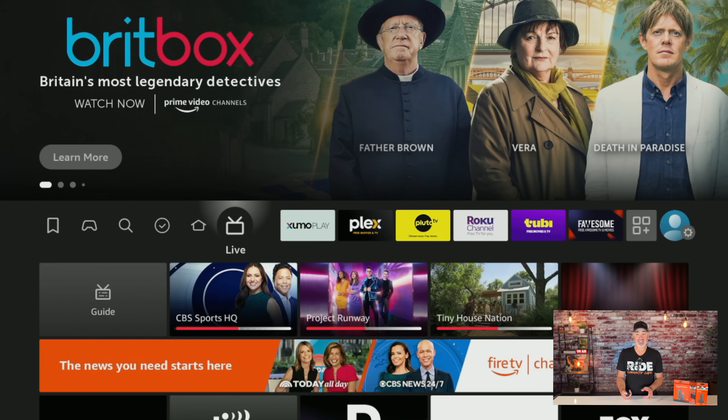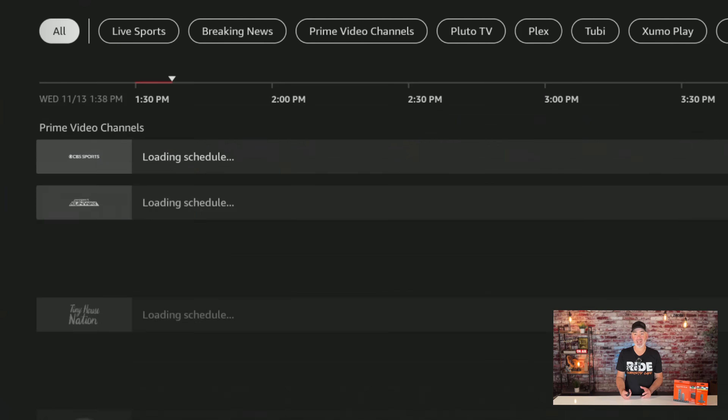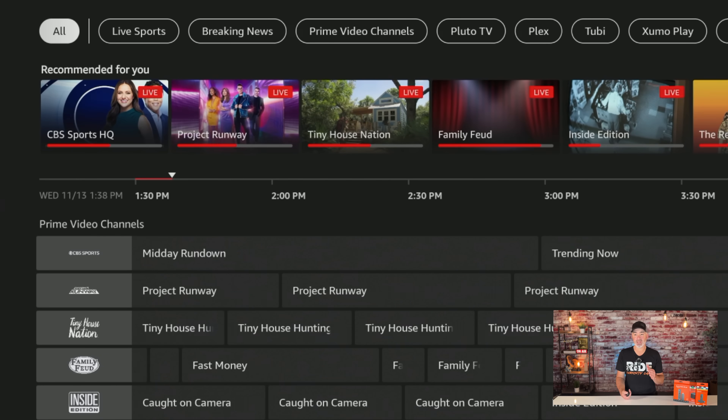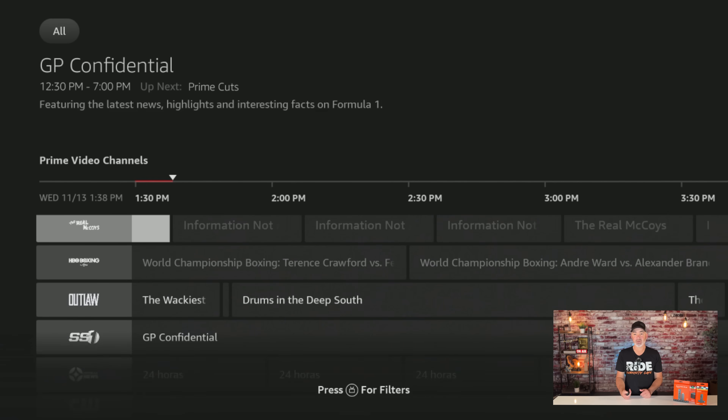Once you have the latest update, go back to your home screen. You'll see 'Live' right here. Go down to 'Guide' — let me show this to you. What it's basically doing is taking all of the third-party apps that you've downloaded and compiling them into a full live TV guide. You can see all the channels right here.